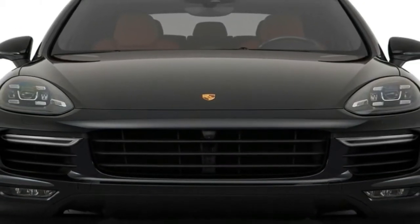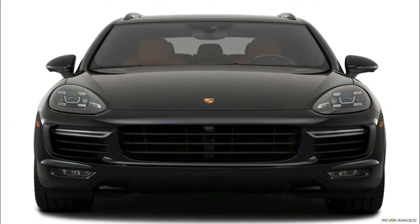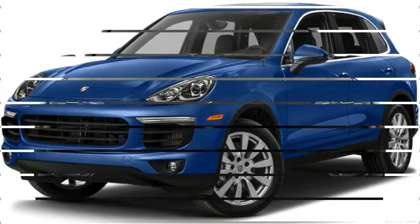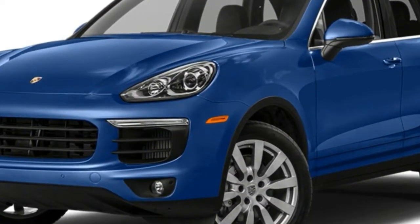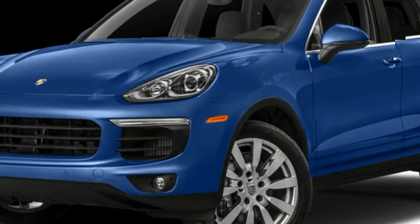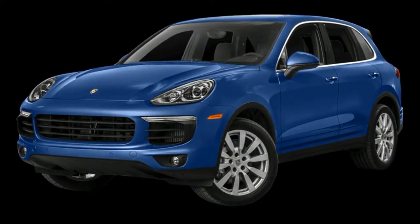The 2018 Ford Explorer gets a mild freshening before its next major redesign. Updates include a new grille and fog lights, and quad exhaust tips on models with the 3.5-liter EcoBoost V6. Other exterior changes include four new paint options and five wheel choices.